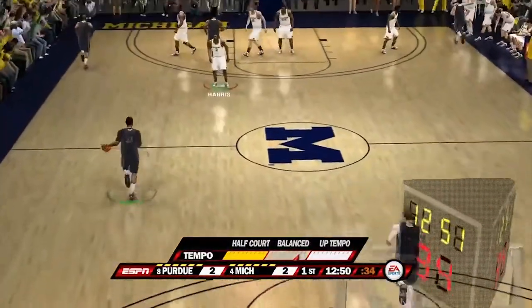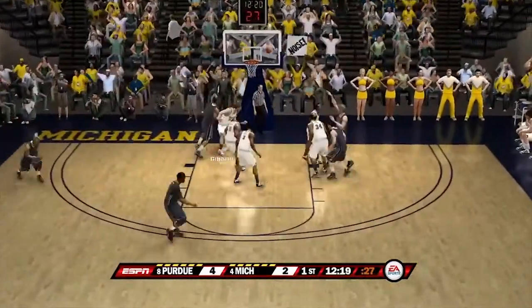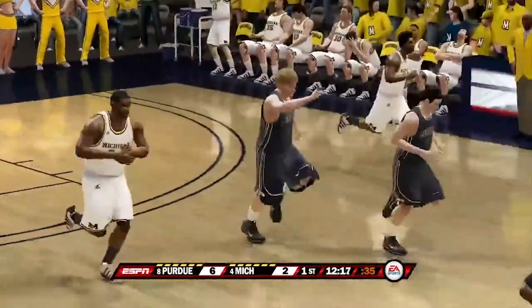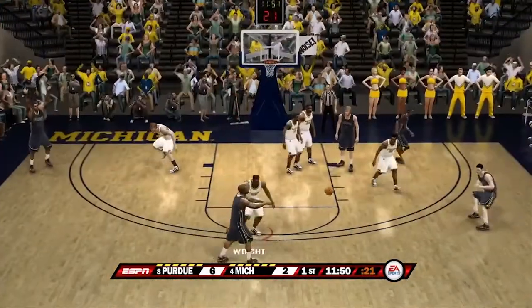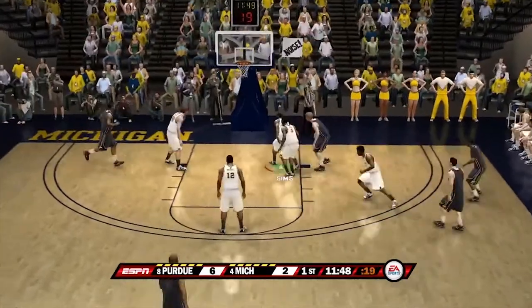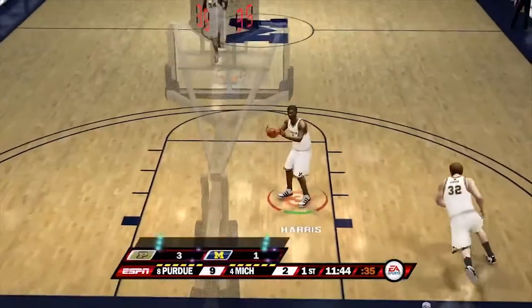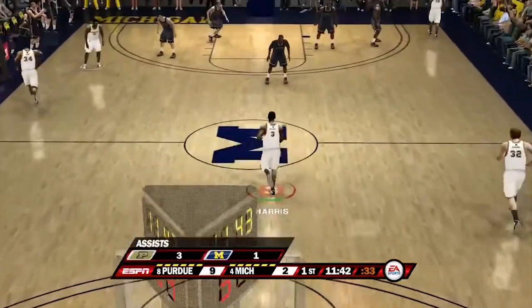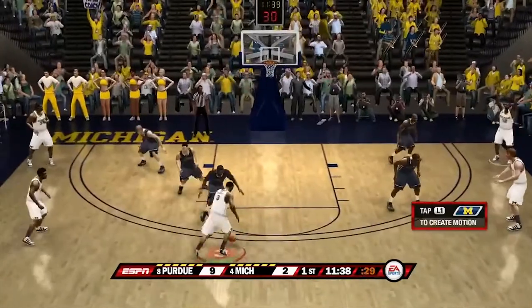Here's Purdue with a nice little crossover, passes down low to number five — the guy we said to watch out for — he gets a bucket. Here's number five again, kicks it out — that's a three, good! Purdue nails a three-pointer right there as Purdue starts this game with a nine to two advantage over Michigan.